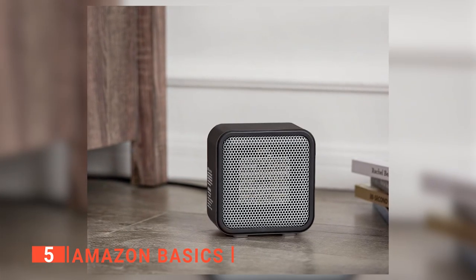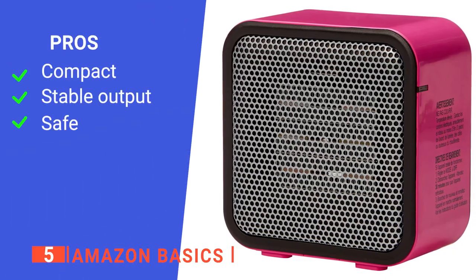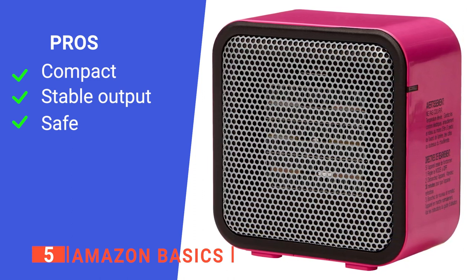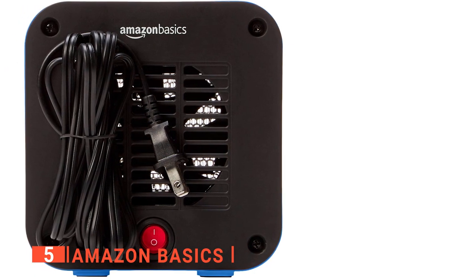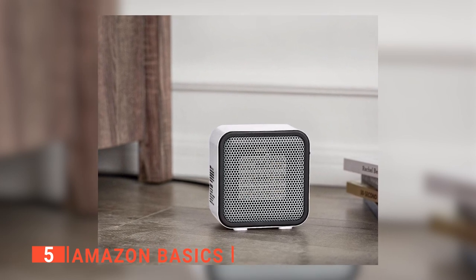The noise level of this tent heater is also very low. Its pros are: it is compact, the heat output is steady and does not fluctuate, and it has tip-over protection. However, it is unsuited to very large tents. The Amazon Basics tent heater is compact and has a small footprint, ideal for moderate-sized tents.